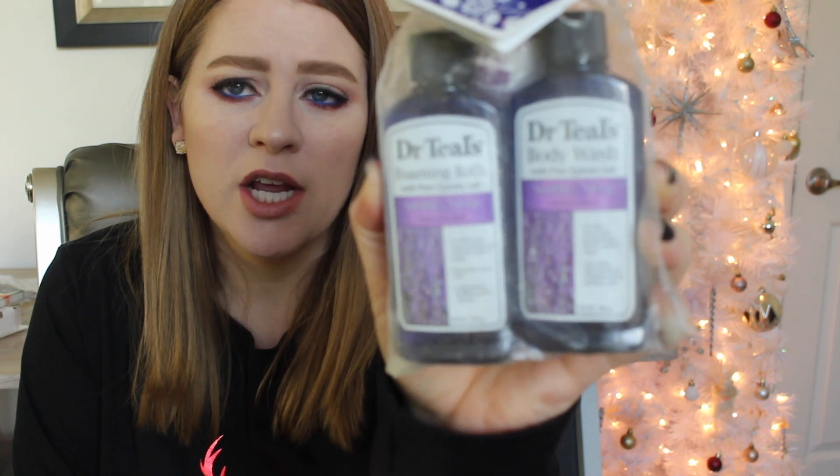Something I'm going to toss in either one of my girlfriend's bags or my mom's is the Dr. Teal's set — they had a whole thing in different scents. I picked up the Soothe and Sleep with Lavender, so you get a body wash, the bubble bath, and a little bath fizzy. I think this was only like five dollars and it's already wrapped really cute, so it would be easy to toss in work gift bags.